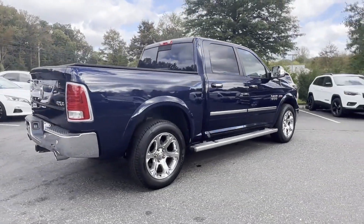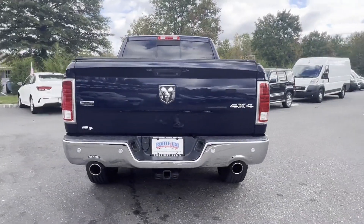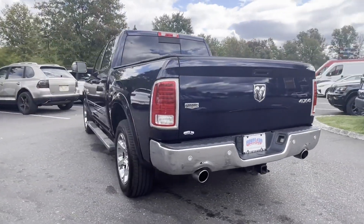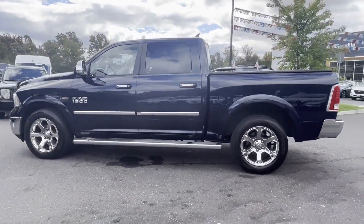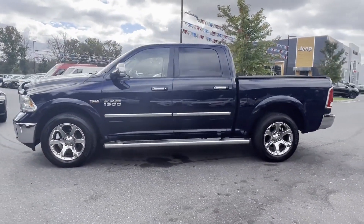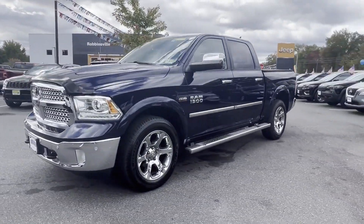It features an excellent mix of comfort and handling along with side view mirrors with turn signals, Wi-Fi hotspot, satellite radio, premium sound system, multi-zone air conditioning, four-wheel drive, heated side view mirrors, leather seats, and wood grain trim.